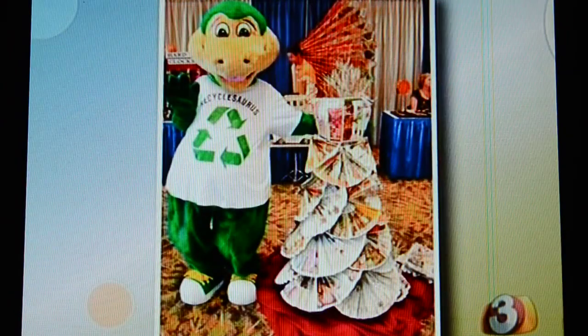That's where Recyclesaurus comes in. We actually go out into schools — teachers will invite us to teach their kids about what goes in the recycling bin, what can be composted, what a landfill is, things like that. It's a really great resource.